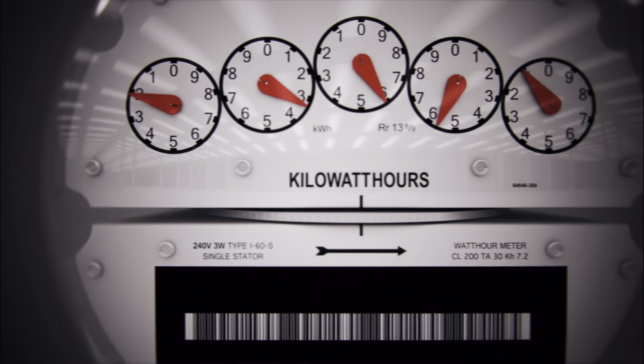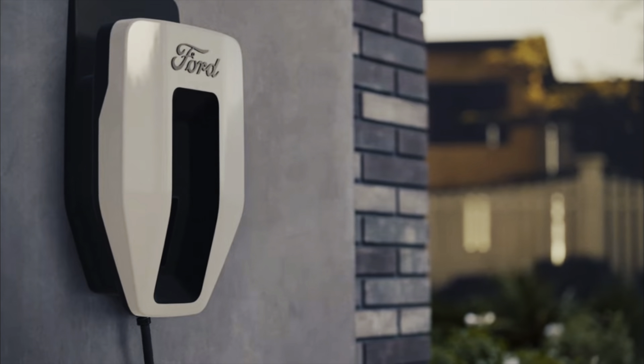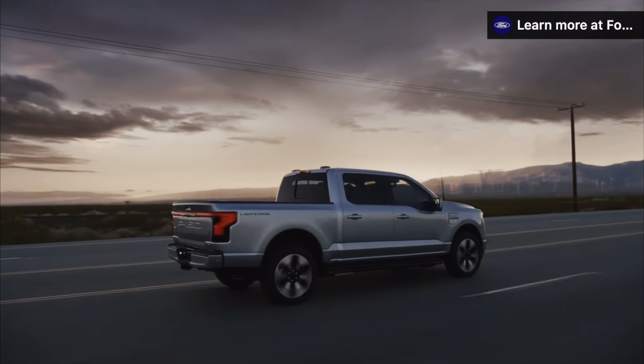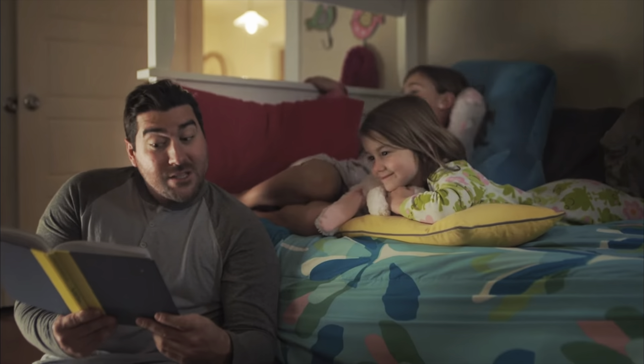They're even working on developing a system to recognize peak energy hours where energy rates become more expensive. During those times, it'll automatically switch from the grid to draw power from the Lightning, so it'll save you money on your monthly energy bill.